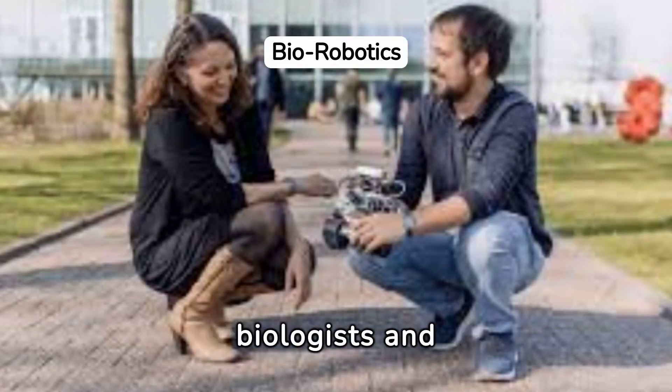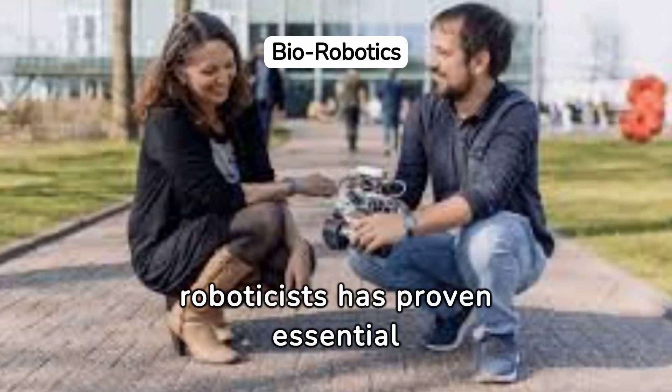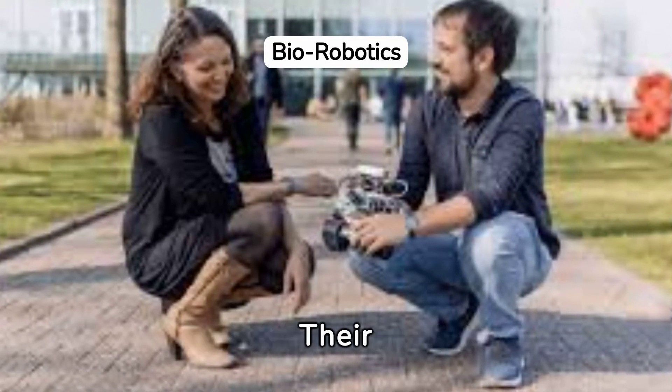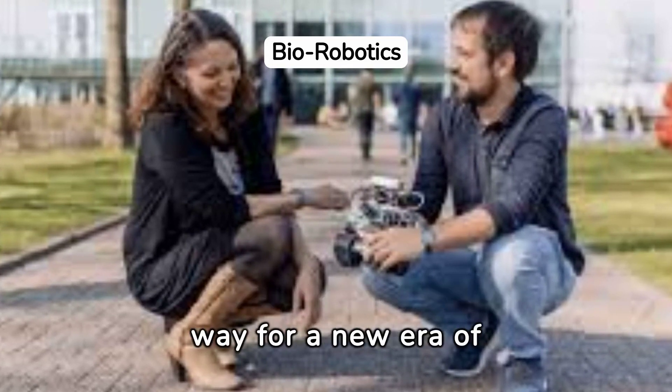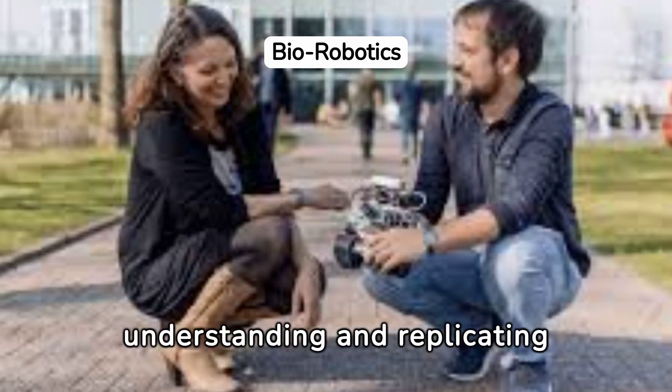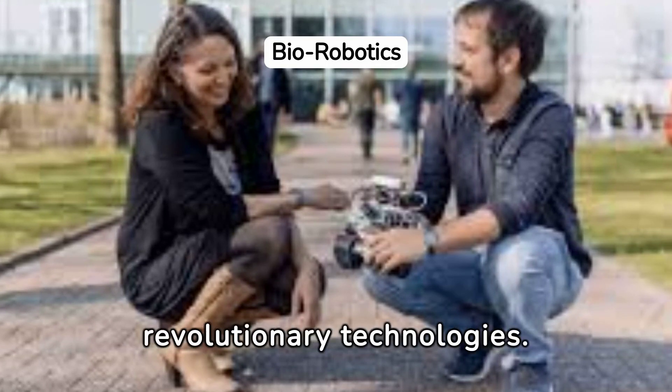Collaboration between biologists and roboticists has proven essential in the development of the insect-brained robot. Their interdisciplinary efforts are paving the way for a new era of robotics, where understanding and replicating nature's designs leads to revolutionary technology.